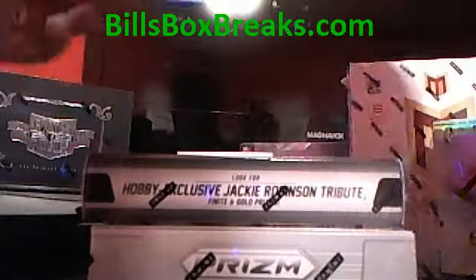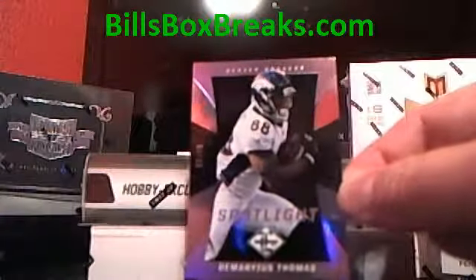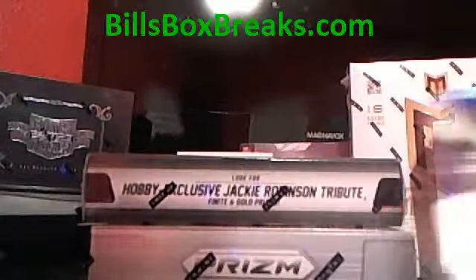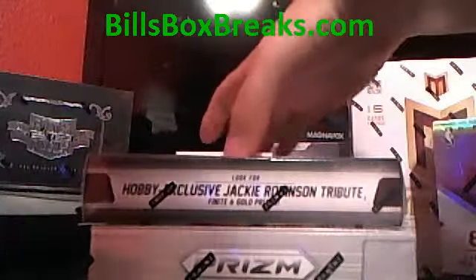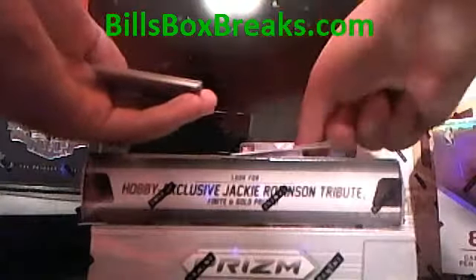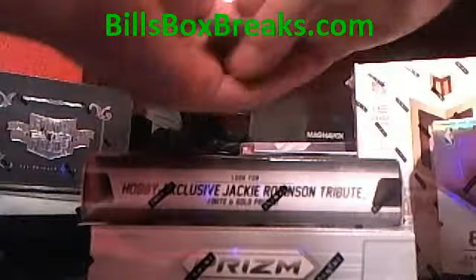Right off the bat, we got Marius Thomas out of 49. Spotlight — nice low numbered. I'll put the hit on the bottom. We'll go through the base here.